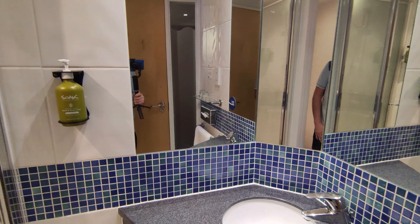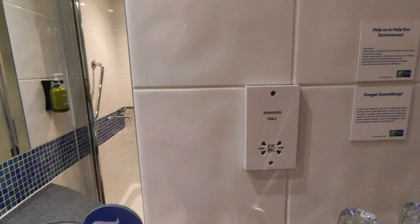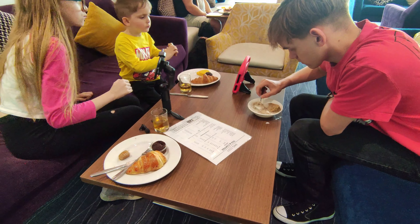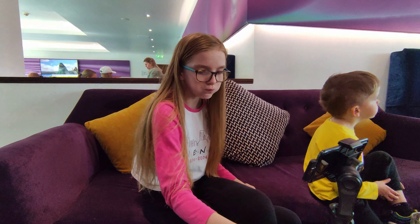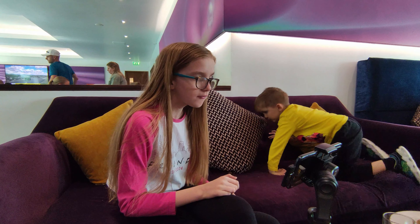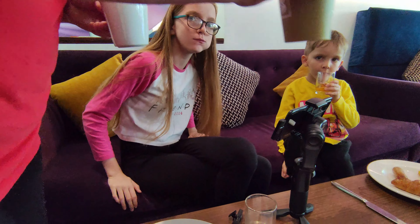Breakfast is between seven and ten, so we'll have some and see what it's like. One thing I found a little unusual is that half the tables are set next to settees, so you're essentially eating while sitting on a sofa.